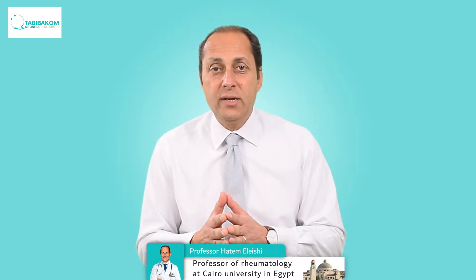At a time when rheumatoid arthritis is the most famous autoimmune arthritis that patients know about, there are other autoimmune arthritis diseases that are also not uncommon at all. One of them is psoriatic arthritis, which is what we are going to talk about in this video. I'm Dr. Hatem al-Aishi, professor of rheumatology, and what we do here is a big video series for patient education about the different types of arthritis.